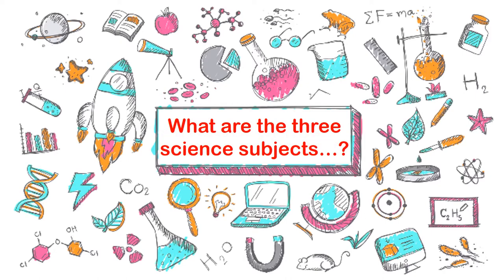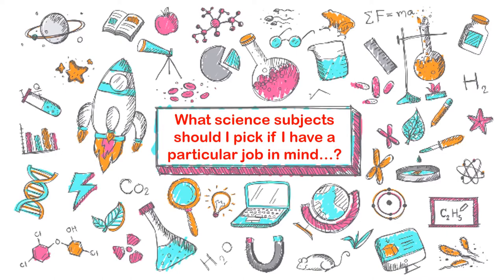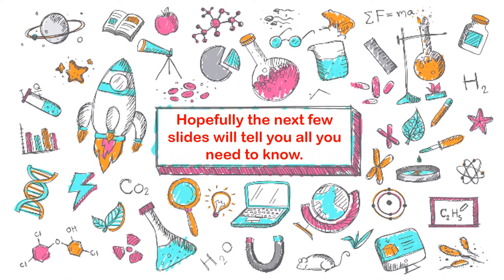Questions like: What are the three science subjects? What are they all about? What will each science involve in third year if I do go on to pick them? What science subjects should you pick if you've got a particular job in mind? The aim of this presentation in the next few minutes will be to hopefully tell you the answers to those questions.